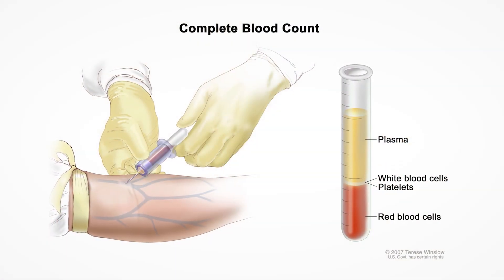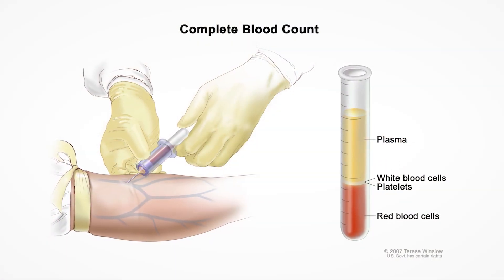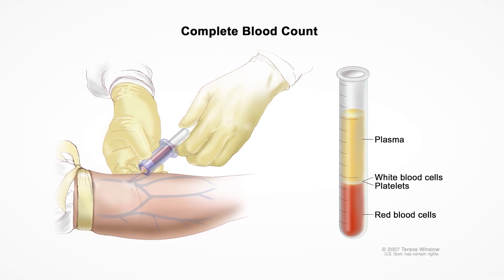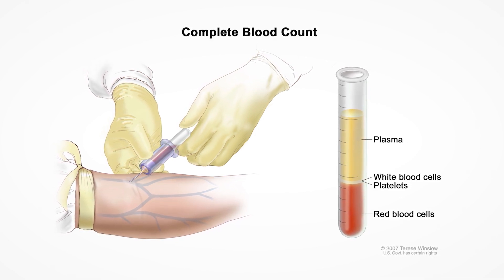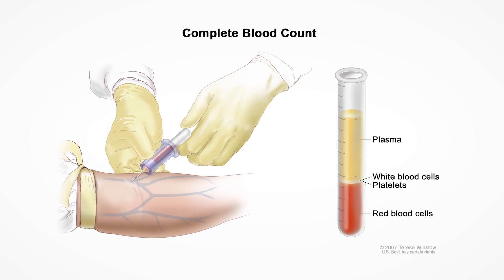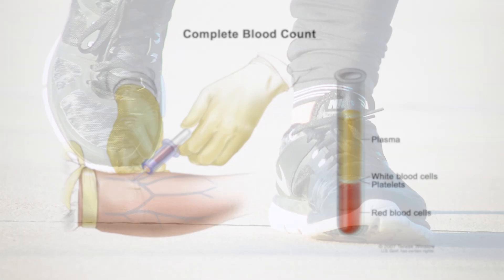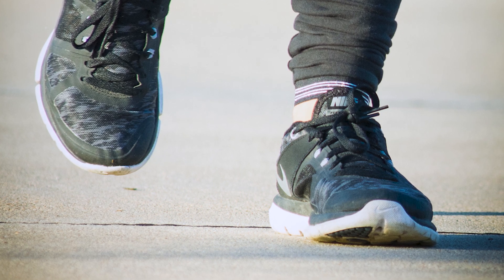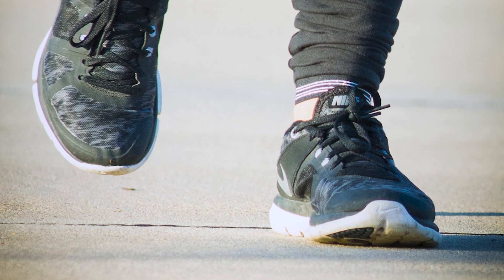You may have anemia if your red blood cell count is low. This can make you feel very tired, dizzy, or short of breath. Tell your care team if you have any of these symptoms. You may need a blood transfusion if your red blood cell count is too low. It is best to stay active between your chemotherapy treatments. Light exercise such as walking can help you feel less tired.